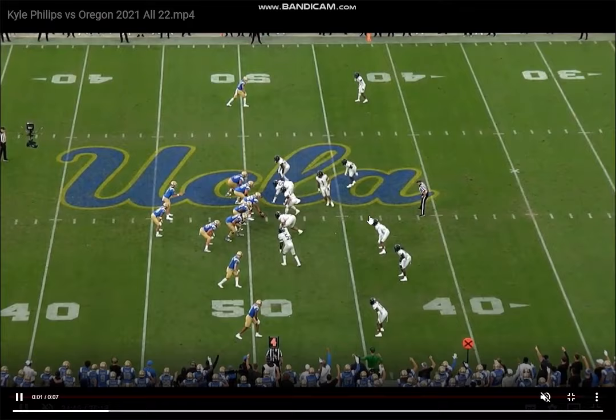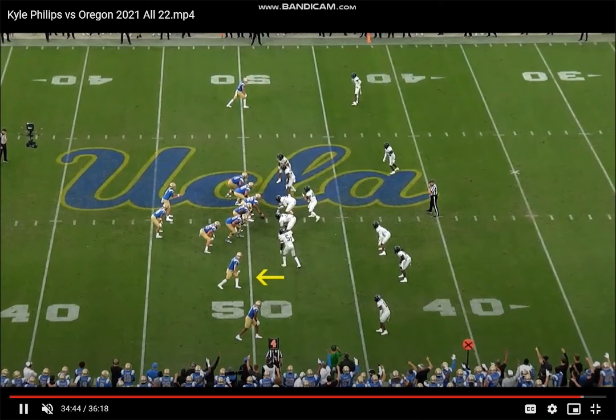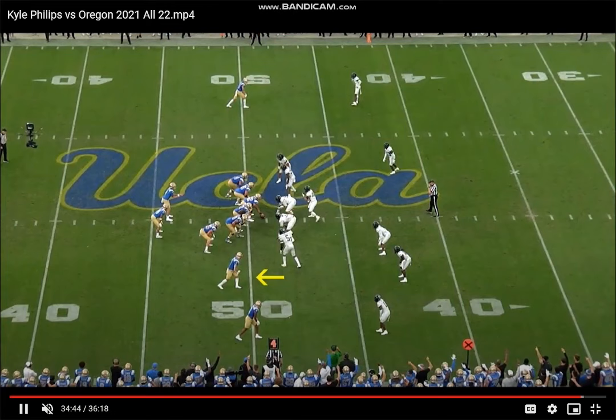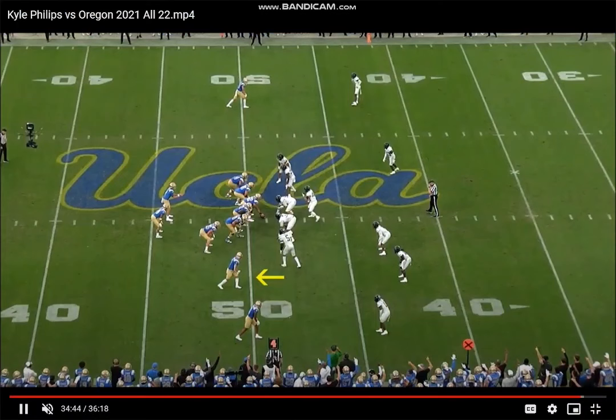Sometimes he will do a little bit too much when the QB's drop is one or three steps and he should just be running his route and get into it right away. But when he's got more time — they even brought pressure there — he was still able to work this whole plan of attack. Good job mixing up his pace. Just a really hard guy to cover because he mixes up his routes so often.